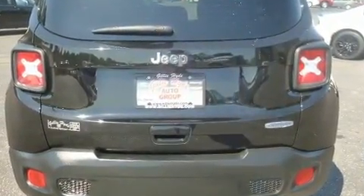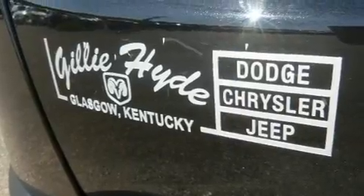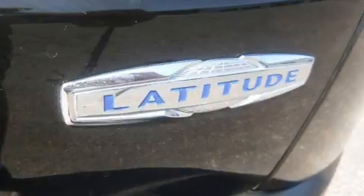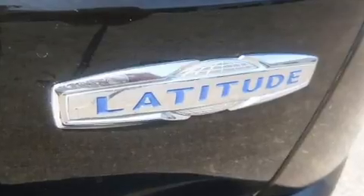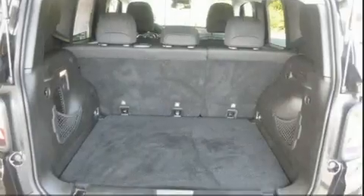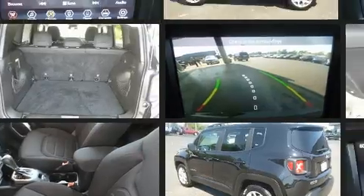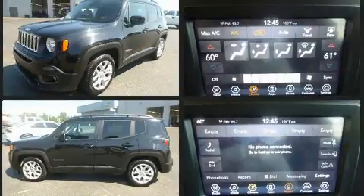Turbocharger technology provides forced air induction, enhancing performance while preserving fuel economy. Jeep prioritized comfort and style by including heated door mirrors, remote keyless entry, a roof rack, and air conditioning.